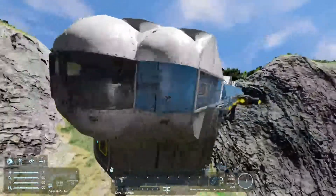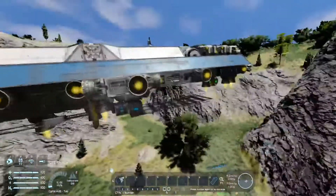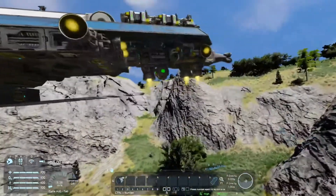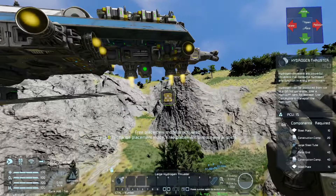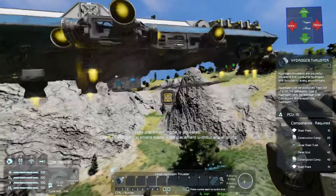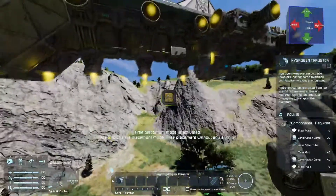We're going to leave the nose be and talk about the more interesting fact, which I've brought up: thrusters. Specifically, small thruster spam, and why it's better to use large thrusters.